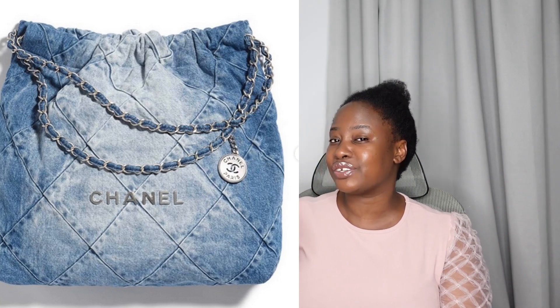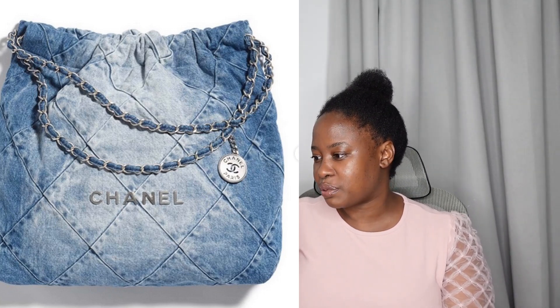Next up is a denim Chanel 22 — interesting. I think this is going to be huge; I think clients are going to love this and be all over it. And then there's a super cute green troll piece that reminds me of one of the trolls from the 22C cruise collection — similar to that, but again very small. When you look at these pictures you think it's going to be big, but no — let me stop you right there, there is nothing huge about this.